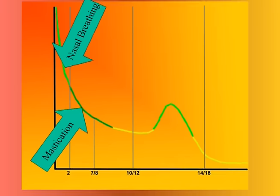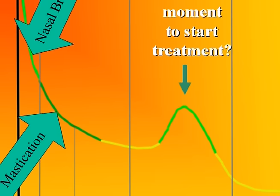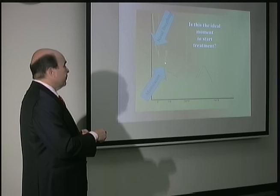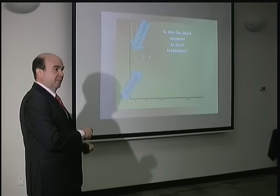The general growth curve shows a peak around the teenage years, which we repeat is the best time to stimulate growth. But analyzing all the data, we should treat even earlier — at about five years of age, we have a similar growing potential to what we'll have later. Also, if you think about an open bite associated with mouth breathing, mouth breathing is established when the patient is about one year of age. It's easier to correct breathing when the child is younger rather than waiting until they're a teenager.